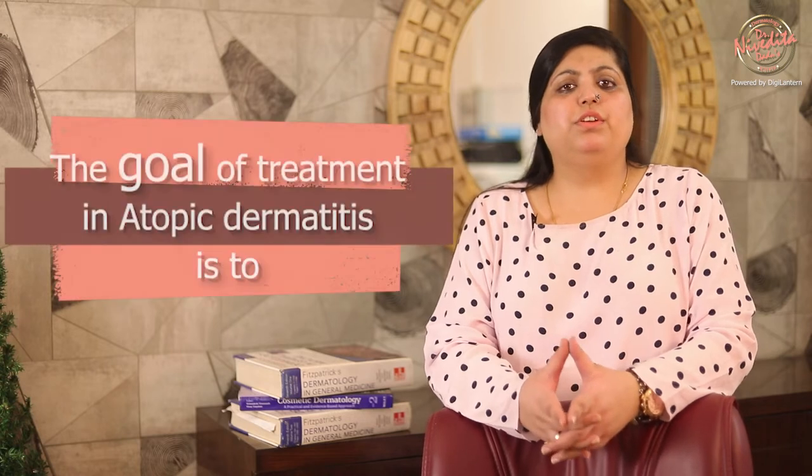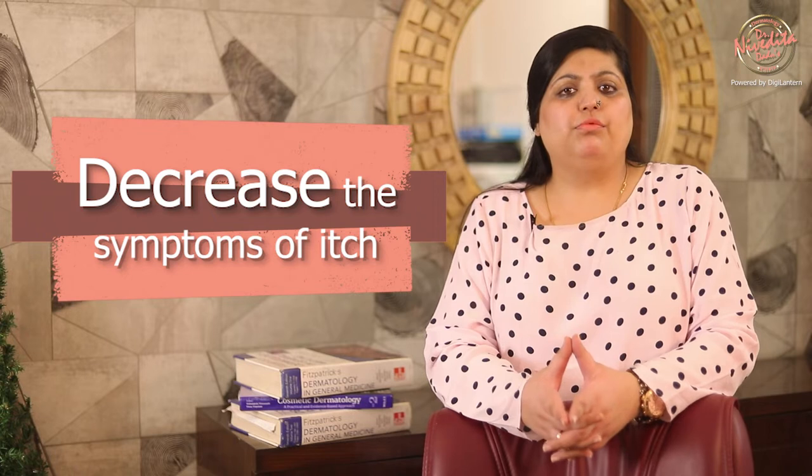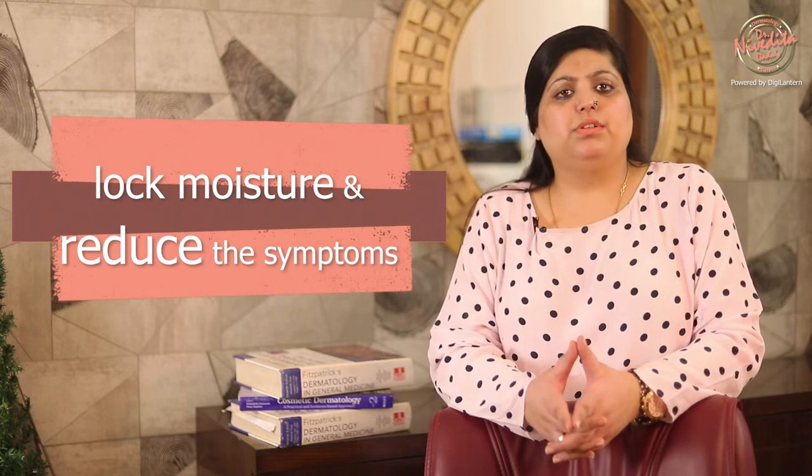The goal of treatment in atopic dermatitis is to decrease the symptoms of itch and make people more comfortable. This can be done using ceramide-based creams which effectively lock in moisture and reduce the symptoms. These days, steroid-free topical immunomodulators are also used.